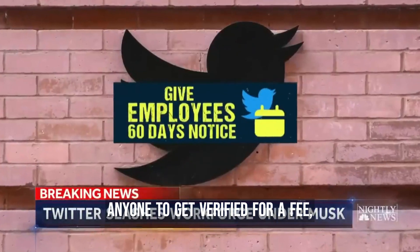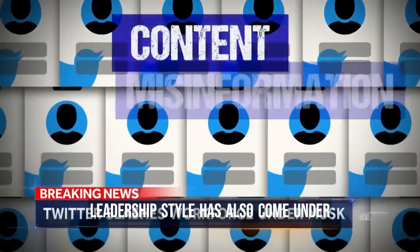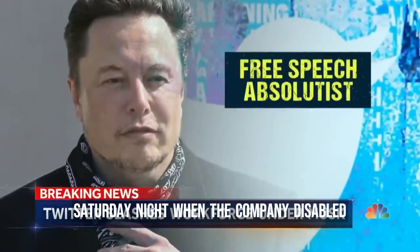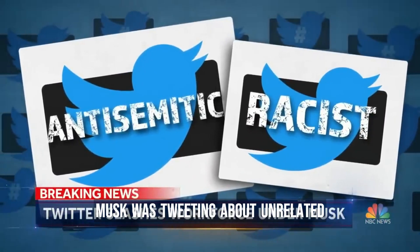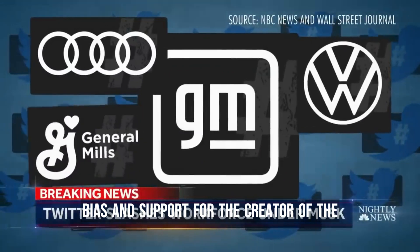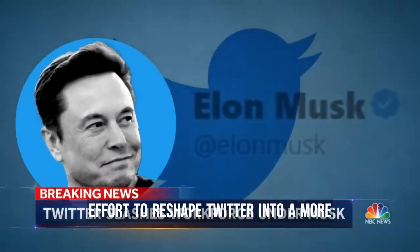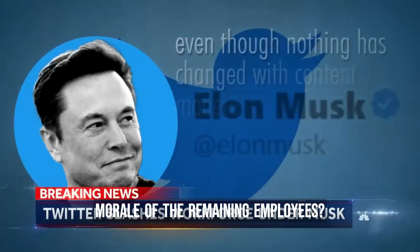Crawford's departure was particularly surprising as she has been a prominent figure at the company and vocal in supporting Musk's efforts to make changes. However, the rollout of Twitter Blue has been troubled, with the company facing criticism for allowing anyone to get verified for a fee, resulting in a wave of fake accounts posing as major companies. Advertisers cut their Twitter spending just as the company needed ad revenue to support Musk's leveraged buyout. Musk's leadership style has also come under scrutiny, and the layoff announcement was made on a Saturday night while the company disabled its internal messaging service, making it difficult for employees to communicate. Meanwhile, Musk was tweeting about unrelated topics. Overall, the layoffs represent another step in Musk's effort to reshape Twitter into a more efficient and profitable company, but have raised concerns about his leadership style and the impact on employee morale.